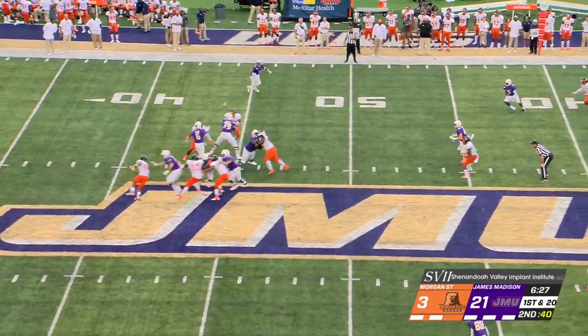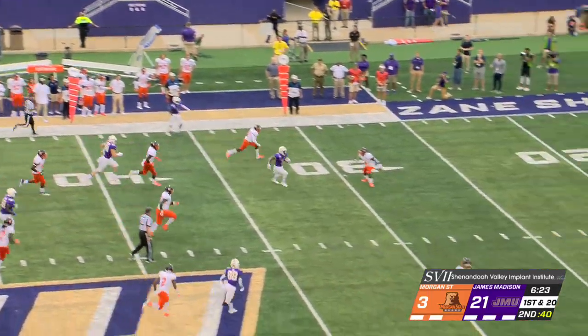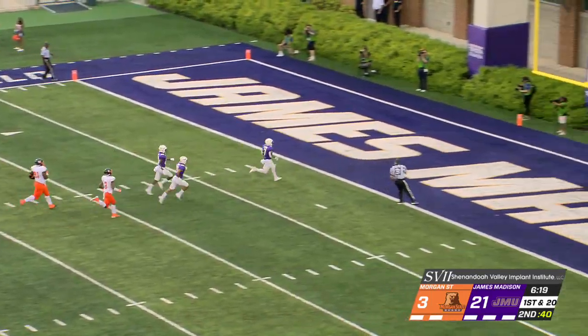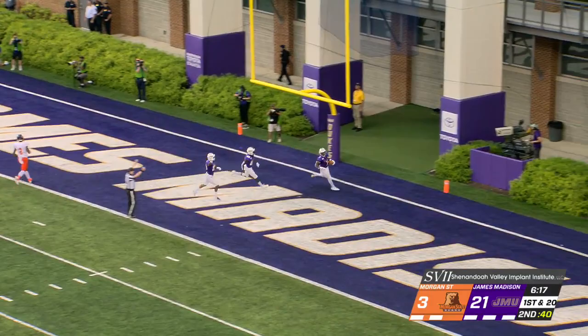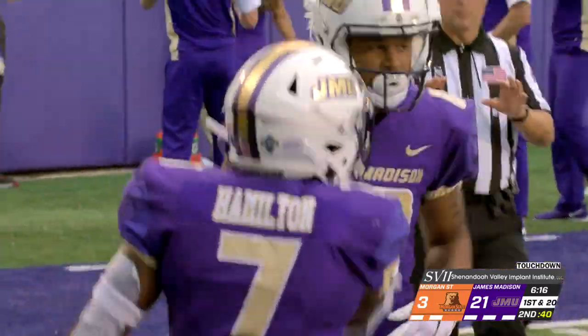Danucci, Hamilton in the backfield. Danucci's going to throw it to Hamilton, who comes out of the backfield right up the seam, cuts it to the middle, heads to the far hash, and he's on his way into the end zone. Touchdown, James Madison. Just a short flare pass, and Hamilton does the work from there.